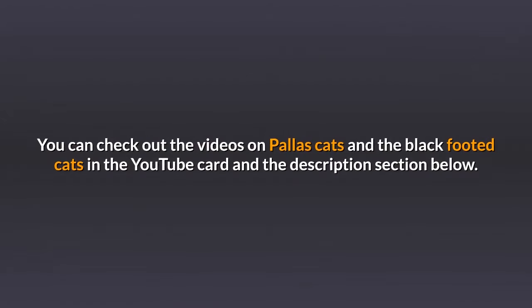You can check out the videos on palace cats and the black-footed cats in the YouTube card and the description section below.